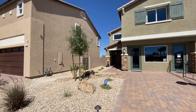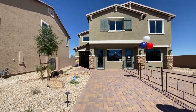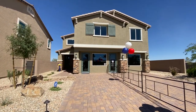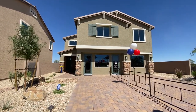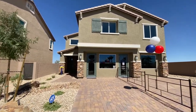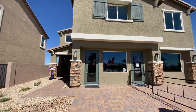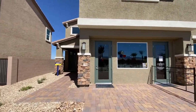So this one right here is the 2868, and as the number suggests, it's 2,868 square feet. It's a four bed, three bath and it starts at $421,990. Now this will eventually be turned back into the garage — right now it's just the sales office.